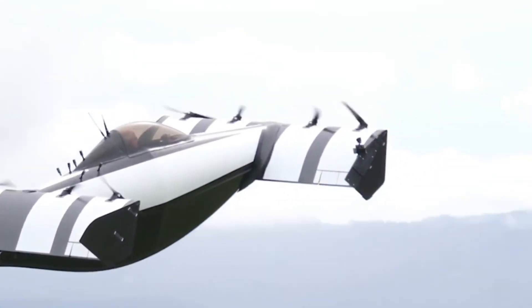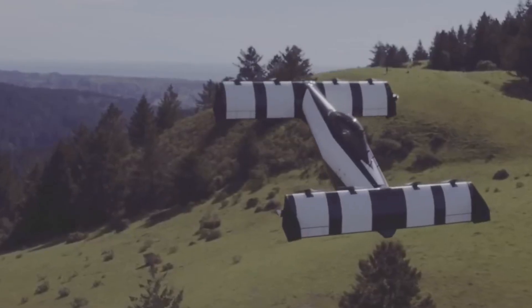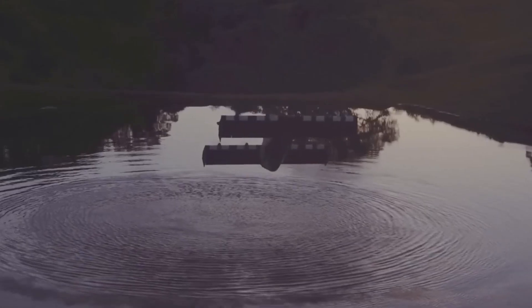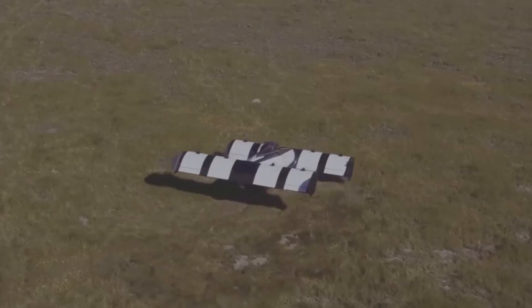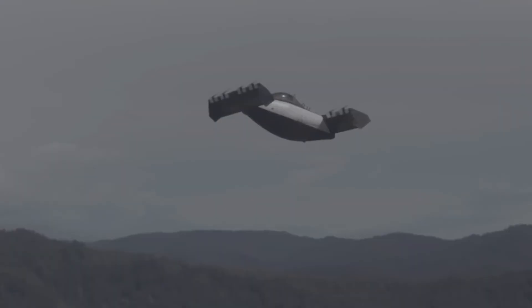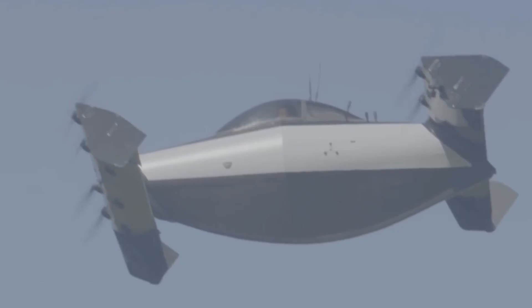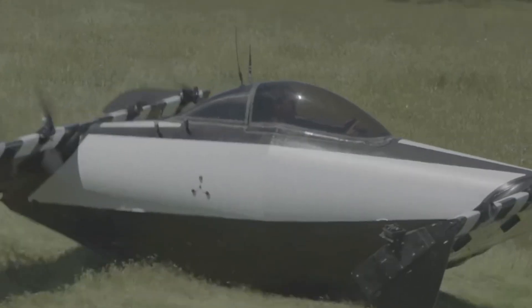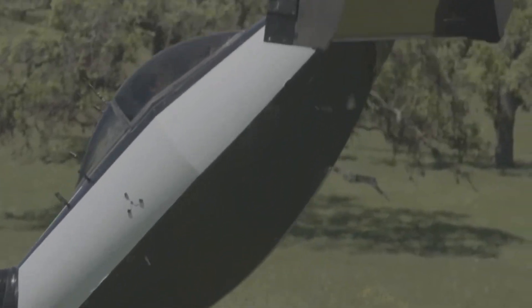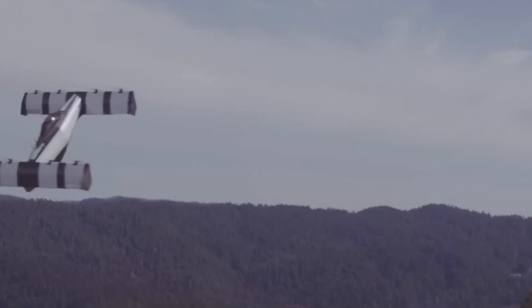The Pivotal Blackfly is a revolutionary electric personal aircraft developed by the American company Pivotal. It is an eVTOL — electric vertical takeoff and landing — vehicle designed for individual use, allowing anyone to experience the freedom of flight without needing a traditional runway. The Blackfly has a lightweight carbon fiber body and eight powerful electric rotors that enable smooth vertical takeoff and landing. It can travel up to 25 miles on a single charge and reach speeds of around 62 miles per hour. The aircraft produces zero emissions and is remarkably quiet, making it eco-friendly and ideal for short-distance travel. With simple controls and advanced safety systems, the Pivotal Blackfly aims to make personal air travel safe, accessible, and efficient.